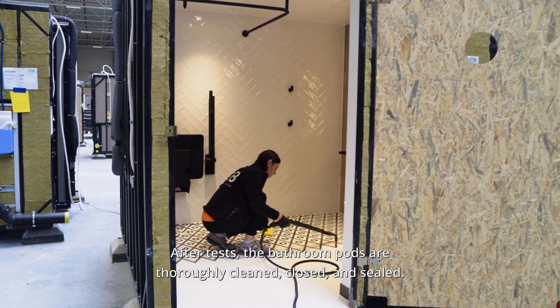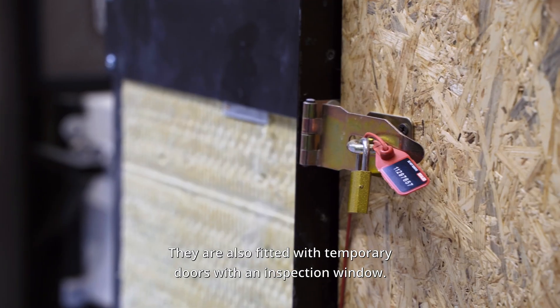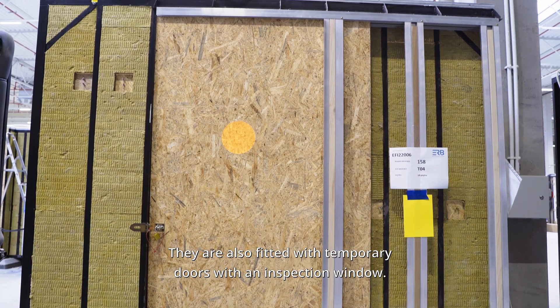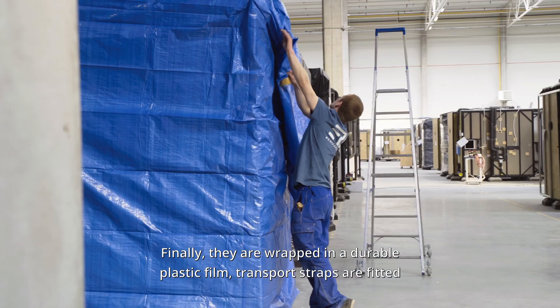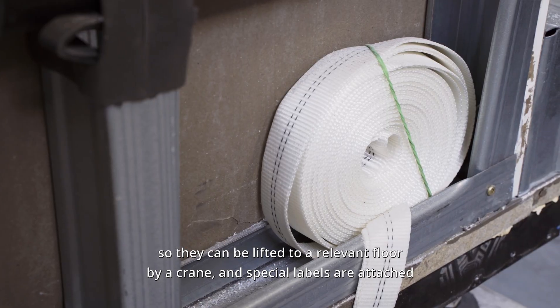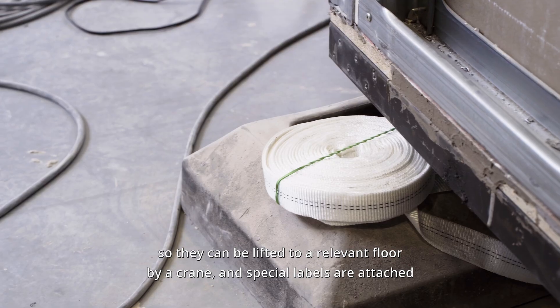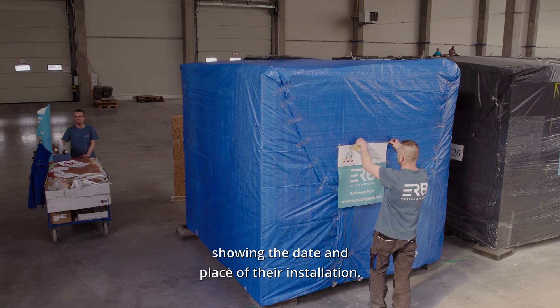After tests, the bathroom pods are thoroughly cleaned, closed and sealed. They are also fitted with temporary doors with an inspection window. Finally, they are wrapped in a durable plastic film. Transport straps are fitted so they can be lifted to a relevant floor by a crane, and special labels are attached showing the date and place of their installation.